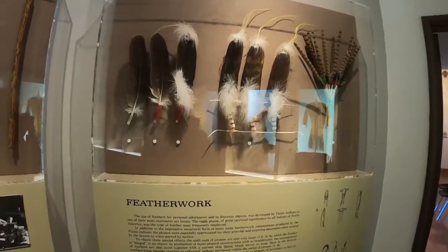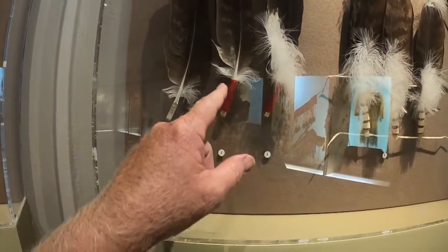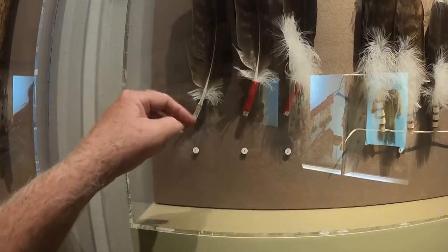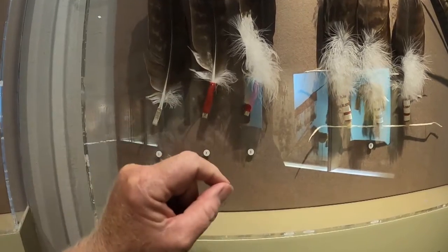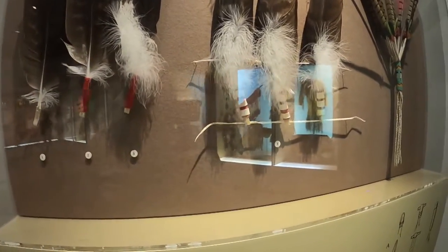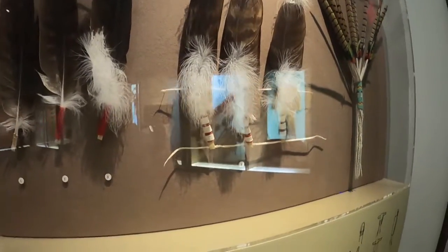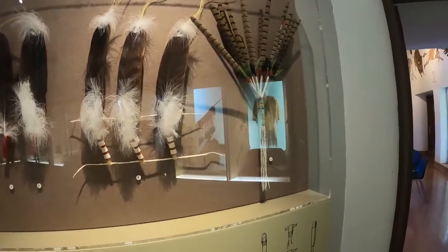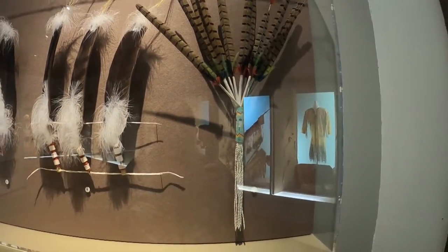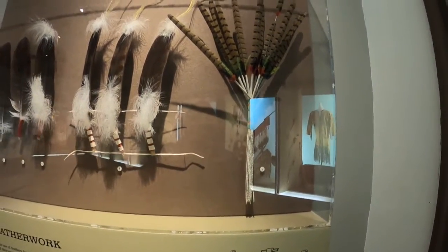Then you get featherwork, where you take and wind, flatten the end, make a loop, wind around it, add your little plus. Then you can attach it to strings and make it into your headdress — or one of these fans.